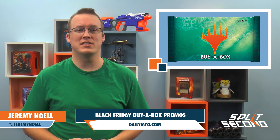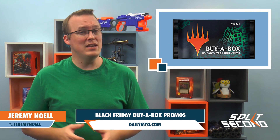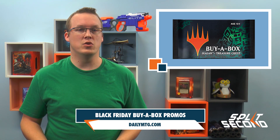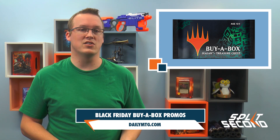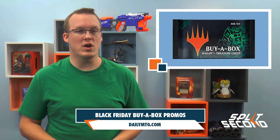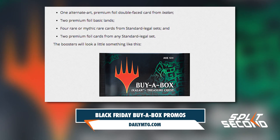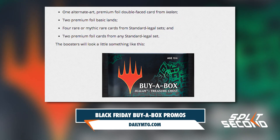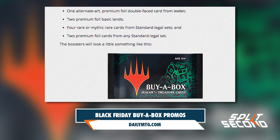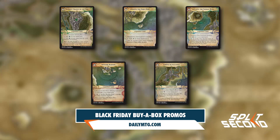Now players will have a chance to get another buy-a-box booster pack with some unique promos. During Black Friday this year — the day after Thanksgiving in the US where stores typically have massive sales for the holidays — WPN stores will be giving out buy-a-box treasure chests. These packs will have two standard legal foils, four standard legal rares or mythics, two of the foil Rebecca Gay lands from the standard showdown packs, and one alternate art foil double-faced card from Ixalan.